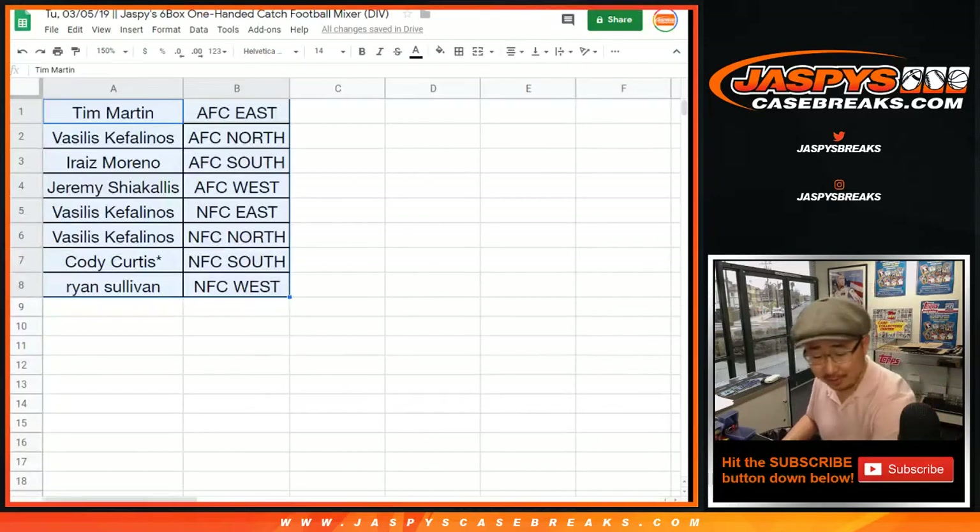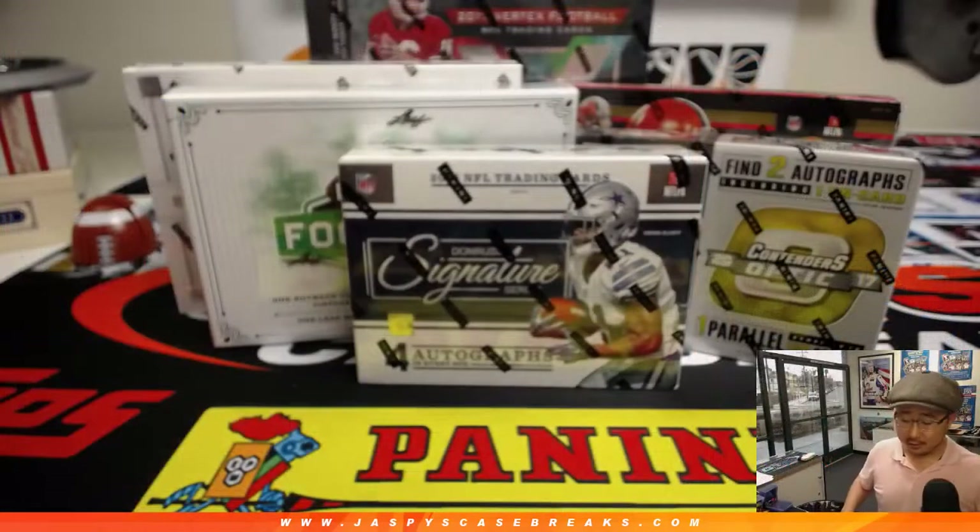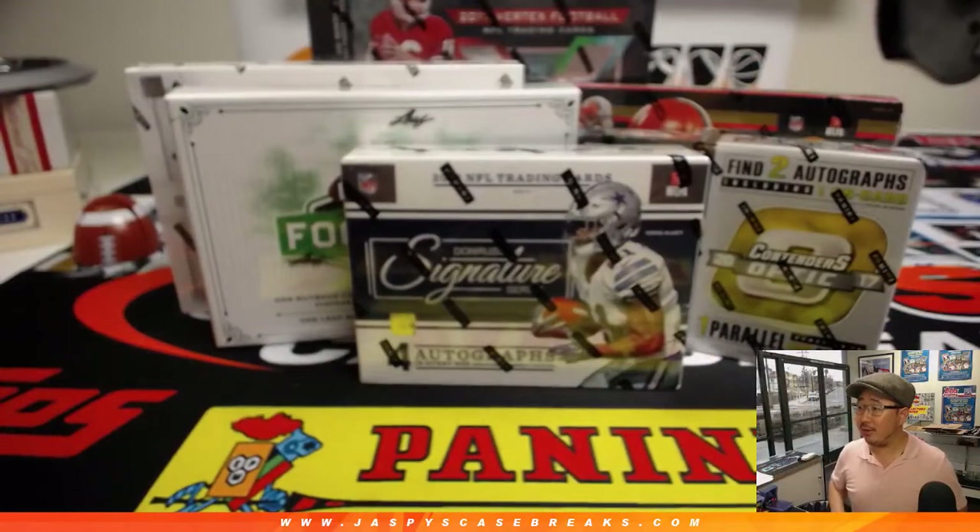I've seen trading go wrong. We've been doing this for years, folks. Jaspi's has been around for a minute or two, and we've seen it go south many times.